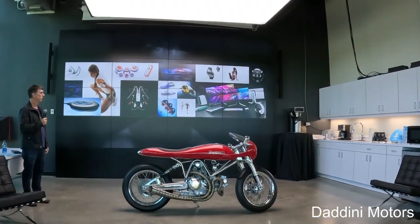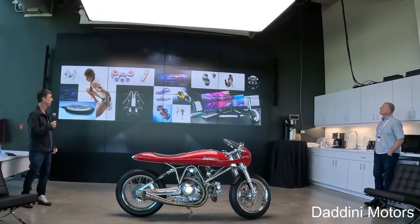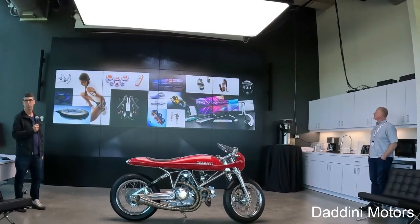Some of the products that I did along my career — stuff at Nike and Sony and Alienware and all over the place.